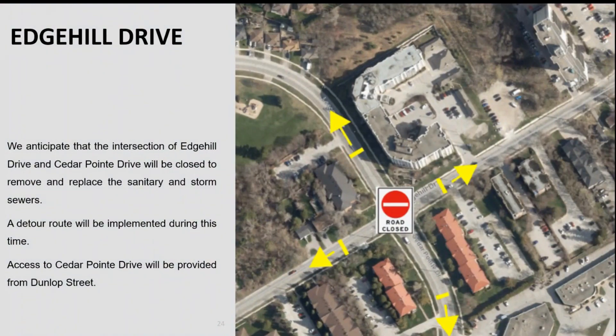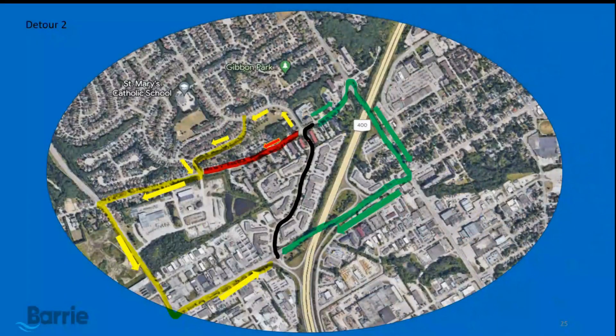As we make our way up Cedar Point Drive and get close to Edge Hill, we will be closing the Edge Hill Drive and Cedar Point intersection to remove and relocate some storm sewers and install the new sanitary sewer. This is scheduled to take a couple of months to complete. At this time, traffic will be diverted to either use Ann Street to Dunlop or Ferndale to Dunlop, depending on which side you are located. Cedar Point Drive will remain open and all access movements at Cedar Point and Dunlop will be restored.